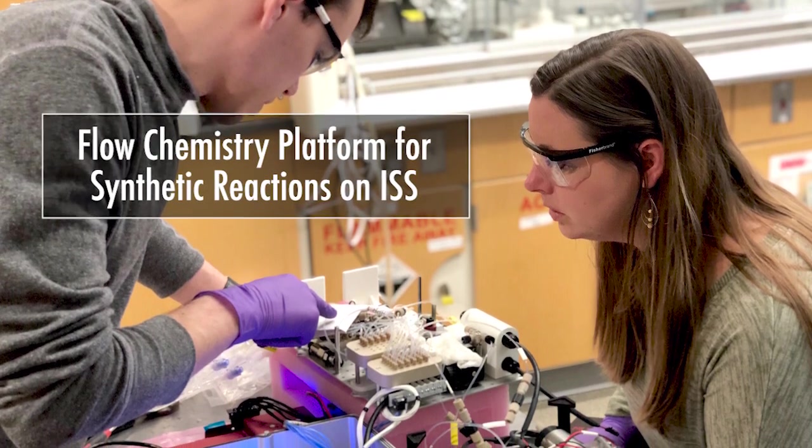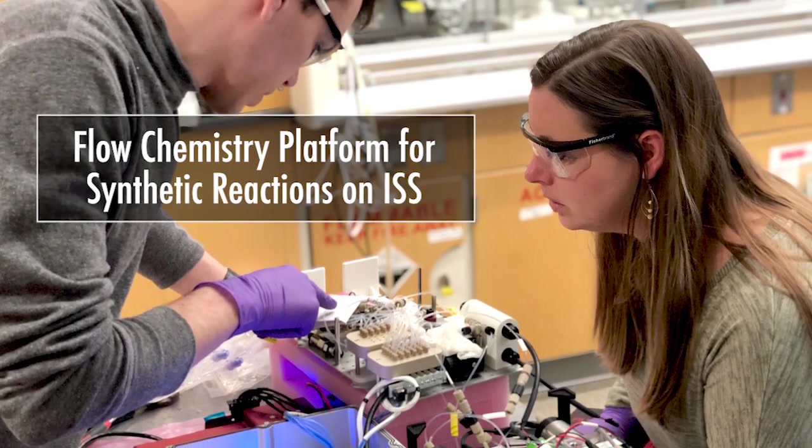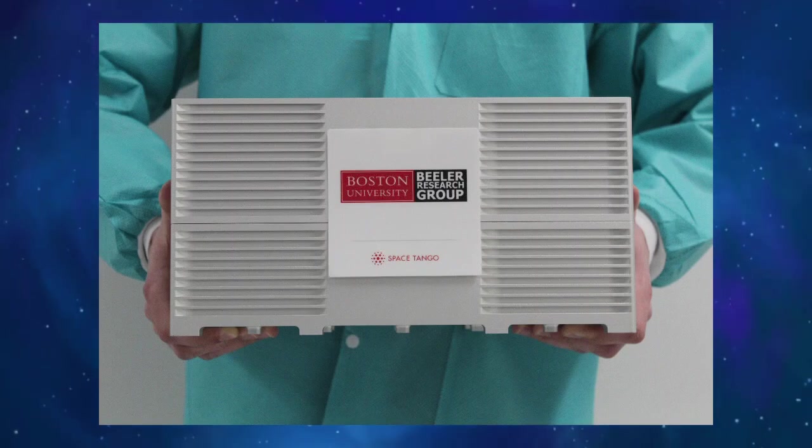What we set out to do was work with the national lab to develop a platform that would allow scientists and other chemists to carry out chemical reactions safely and efficiently on the space station. It turns out there's not been a lot of exploration of how chemical reactions behave in microgravity. If I wanted to take the system I've built in my lab and put it on the space station, the likelihood of it behaving the same is very low.